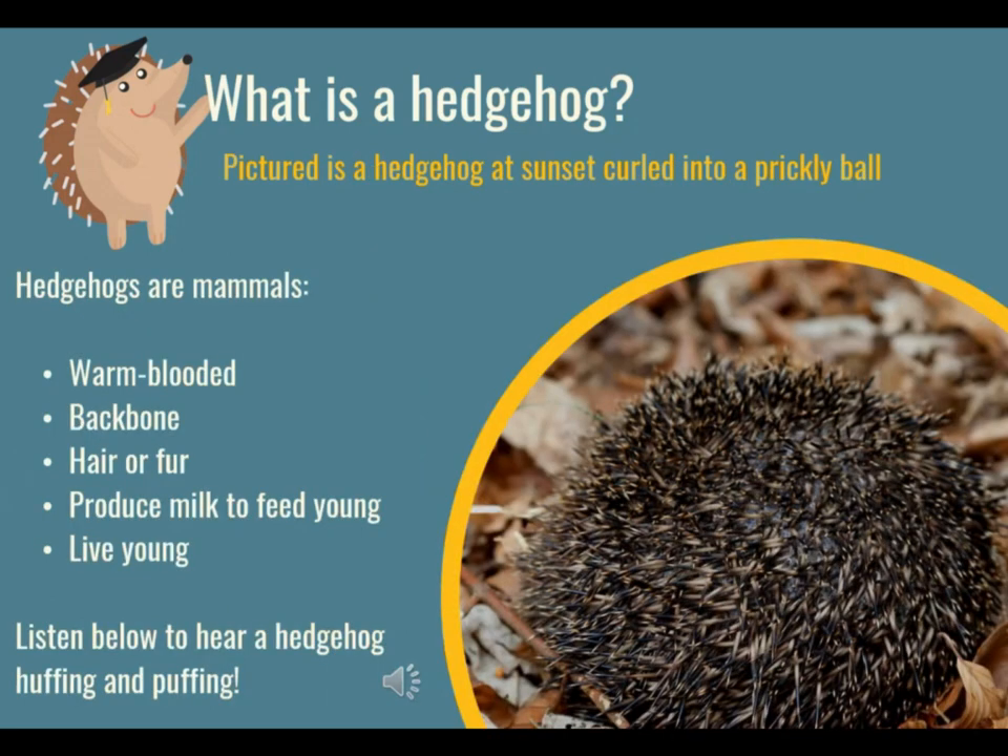Here you can see a picture of a wild hedgehog curled up into a prickly ball. That's what they do when they're feeling a little bit scared. A hedgehog is an animal called a mammal. A mammal is an animal with warm blood, a backbone or a spine, and they've got hair or fur — and in the hedgehog's case they have prickles too.